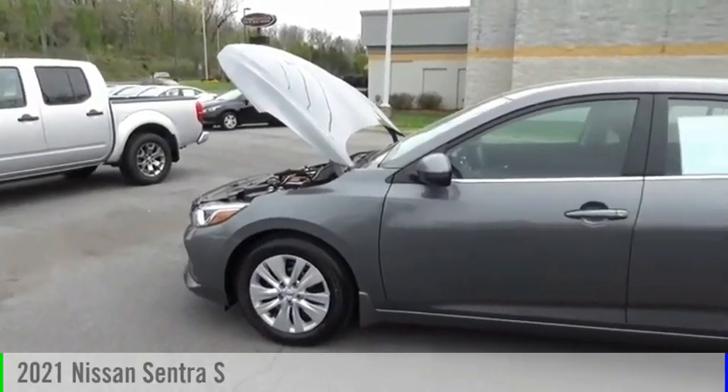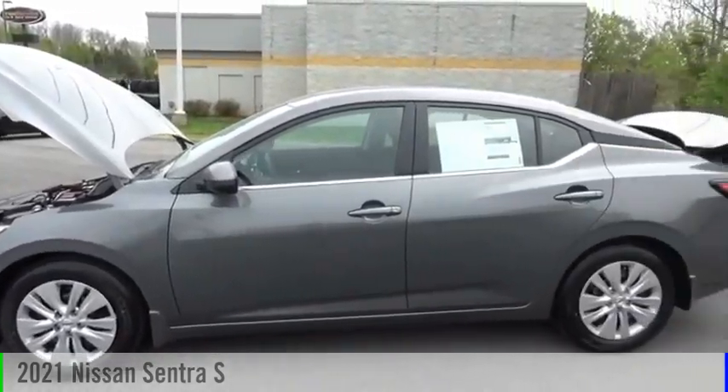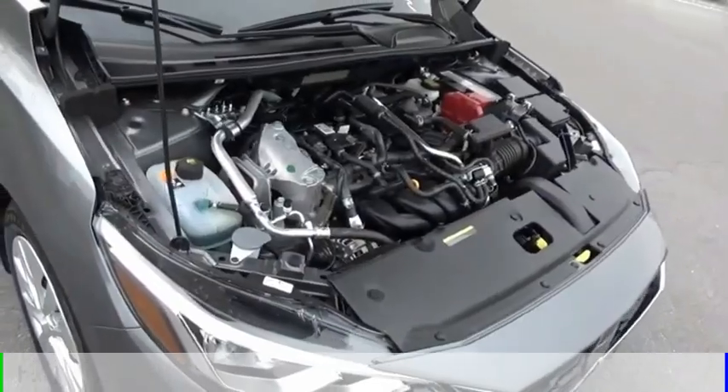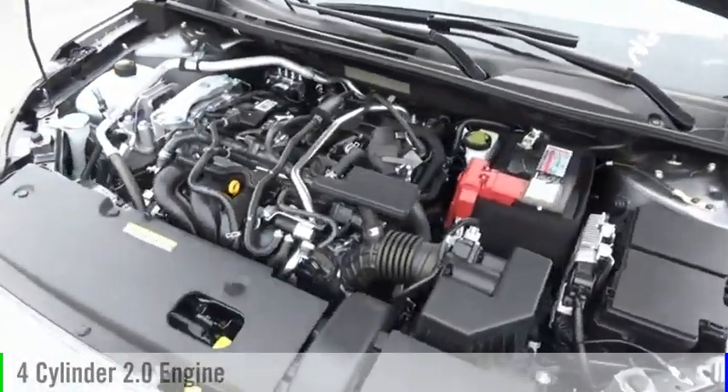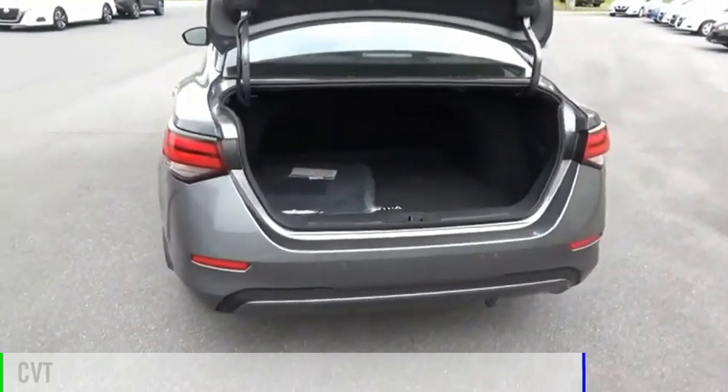Stop by and take a look at the 2021 Sentra. This vehicle is powered by a front-wheel drive, four-cylinder, 2.0-liter engine, and comes with a continuously variable transmission.